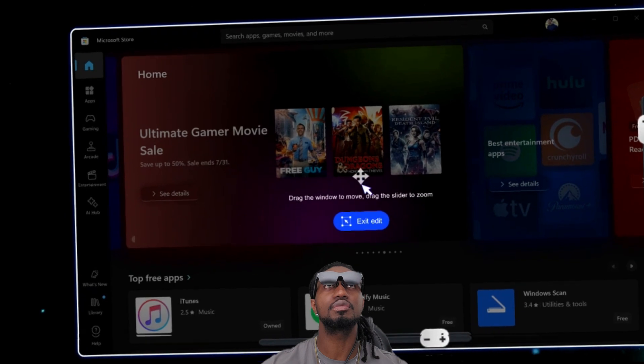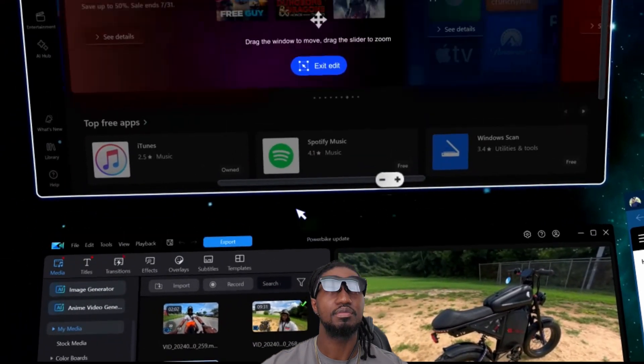I had Rokid glasses but couldn't really use them because there was no PC software for them. Then I bought the Rayneo and found it had PC software called Mirror Link. I started using Rayneo's PC software, and that's what I used up until December. Unlike Nebula, Rayneo's PC software was very stable — I liked the experience.